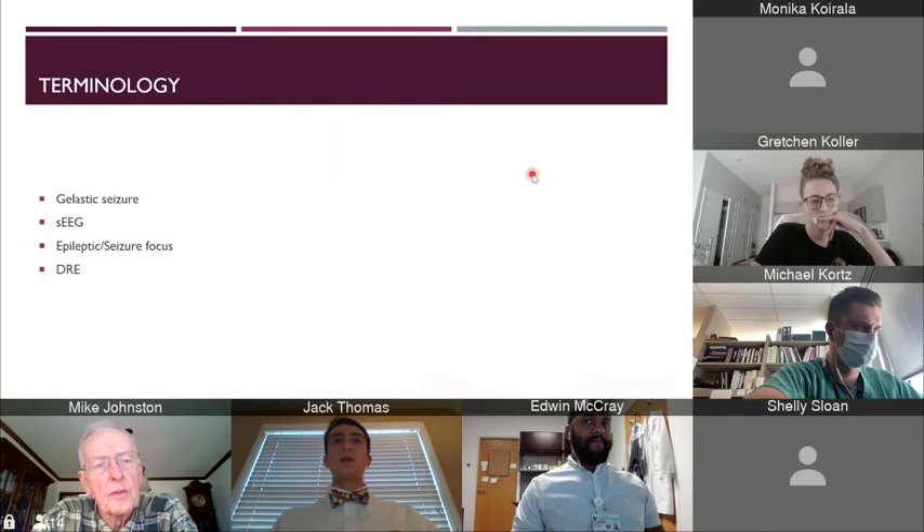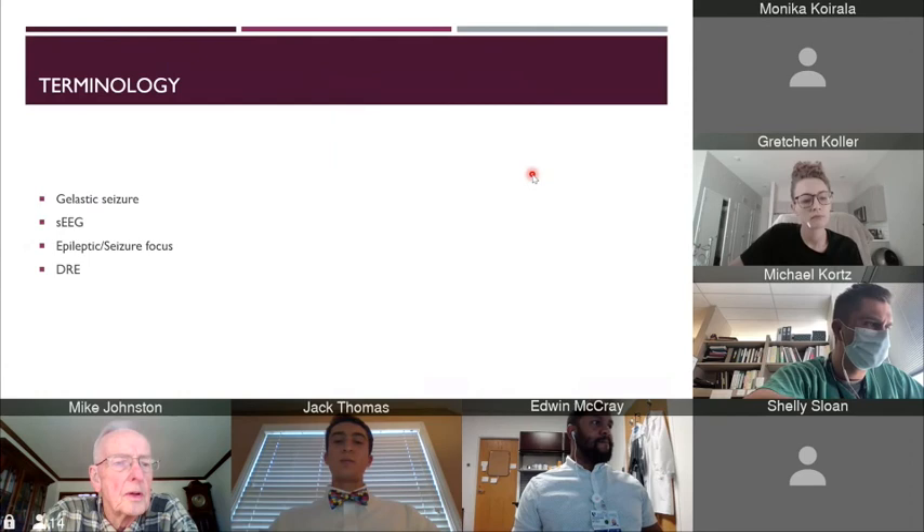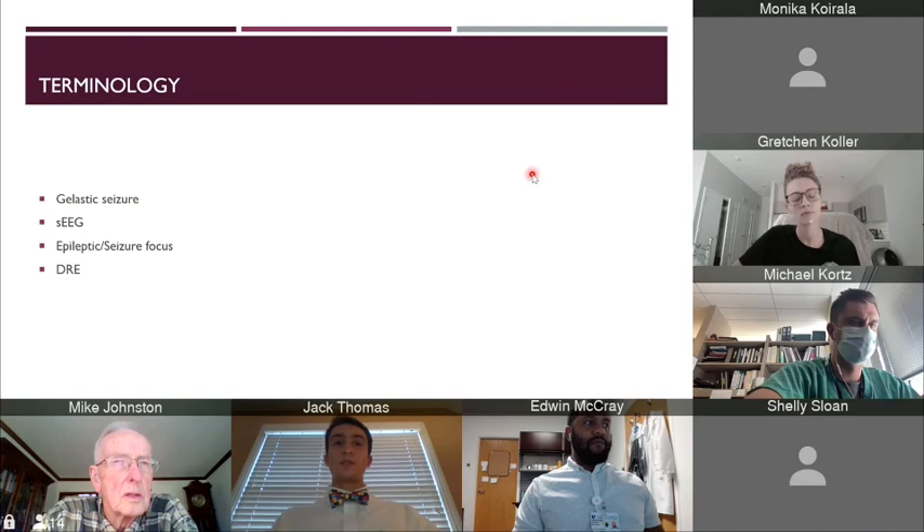Some terminology you're going to see in this presentation. Gelastic seizure or epilepsy is a seizure with a sudden burst of energy, usually in the form of laughing. SEEG stands for stereo electroencephalography, which is a minimally invasive approach to measuring brain waves to determine the origin of the epilepsy or seizure. Epileptic focus or seizure focus is the area of the brain responsible for causing the epileptic seizure. DRE stands for drug-resistant epilepsy.